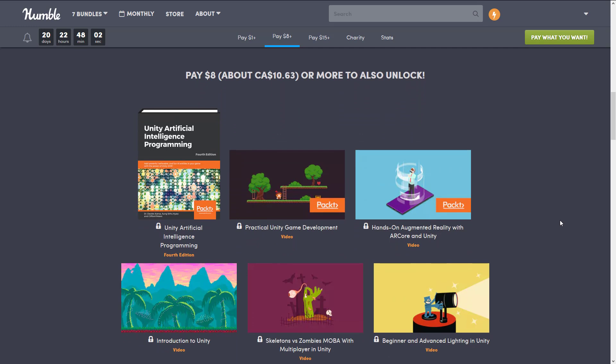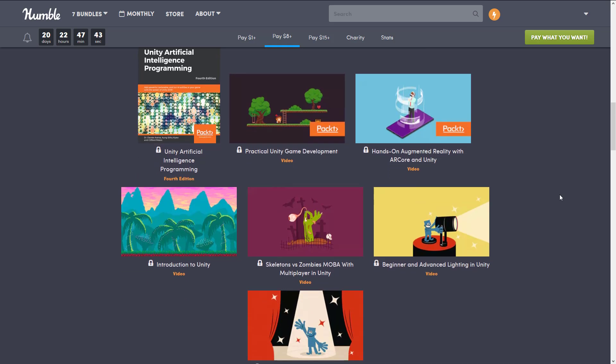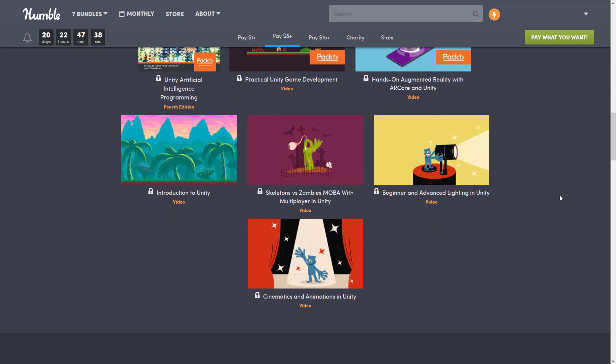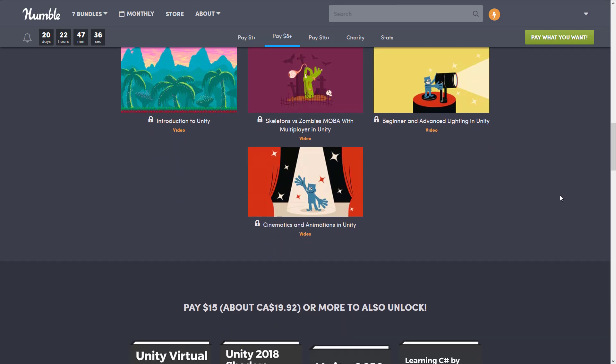Next up, we have the $8 tier. Of course, if you buy the $8 tier, you get everything in the $1 tier as well. In this particular case, you get the Unity Artificial Intelligence Programming 4th Edition, which is a book, and then the videos: Practical Unity Game Development, Hands-On Augmented Reality with ARCore and Unity, Introduction to Unity, Skeleton Versus Zombie MOBA with Multiplayer in Unity, Beginner and Advanced Lighting in Unity, and Cinematics and Animation in Unity.